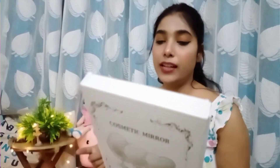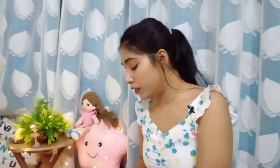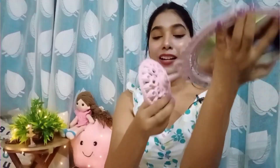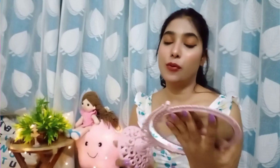Next item is this beautiful cosmetic mirror which retails for 259 rupees. It's a stand mirror you can put on your dresser. It looks so cute and I'm absolutely loving it. I also got this unicorn kitchen item for around 99 rupees.